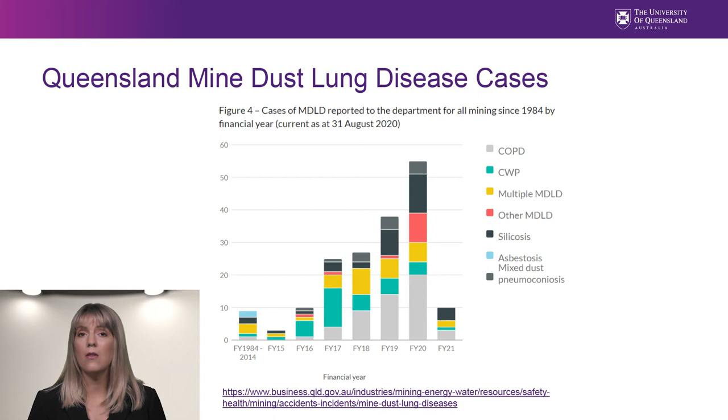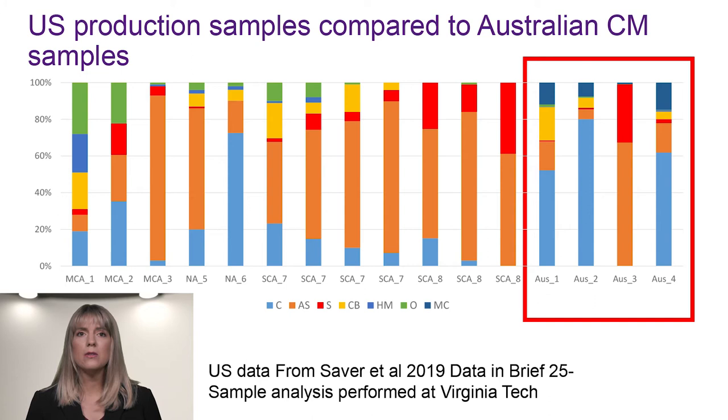This graph shows a comparison of the chemical composition of the respirable dust in continuous miner sections in the U.S. vs. Australia. The U.S. data came from Emily Sarver's 2019 paper. I took the Australian samples and sent them to Virginia Tech for analysis. The light blue is the carbonaceous material, which includes carbon particles — both the coal dust and the diesel particulates. The automated routine used here can't distinguish between the two, but I'll talk more about the diesel later.